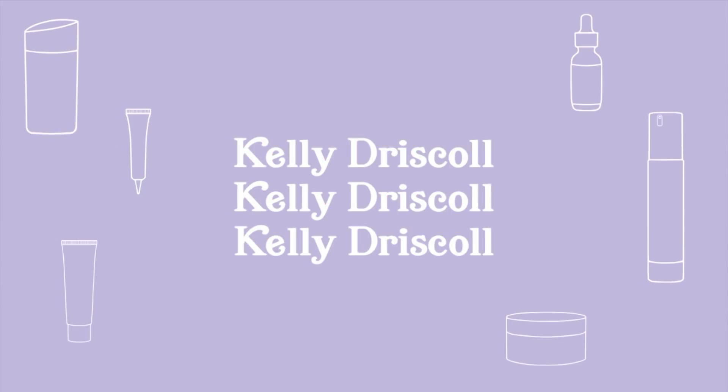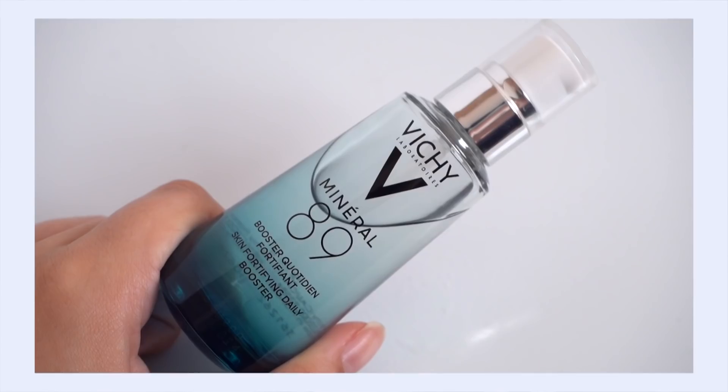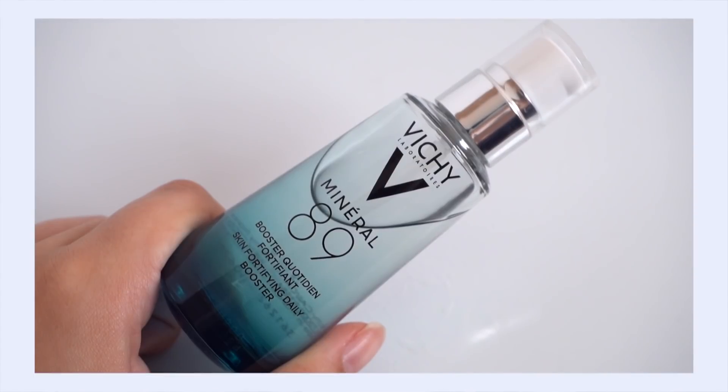First up is the Vichy Mineral 89 Booster. When I first tried it back in the summer, I kind of found it boring — not really all that impressive. Now, this is an incredibly popular, even iconic product when it comes to French pharmacy brands. It's been around for a really long time; it's just kind of in our consciousness whether we've tried it or not.